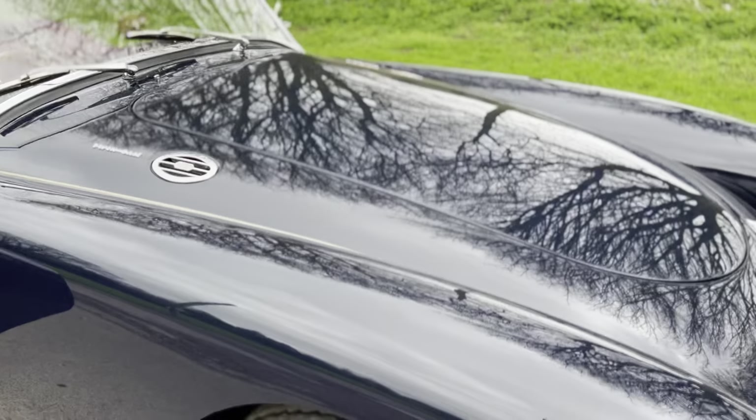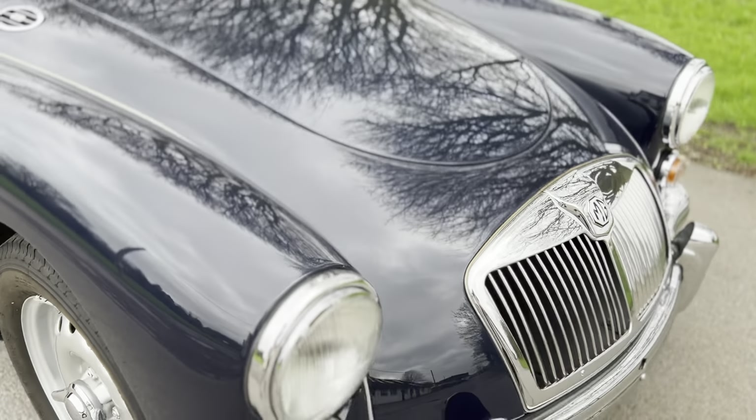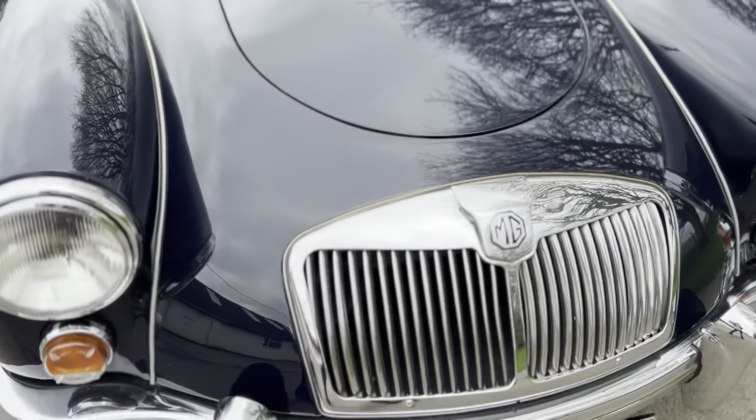Just 2,111 were built, so they were not a common car in their day.